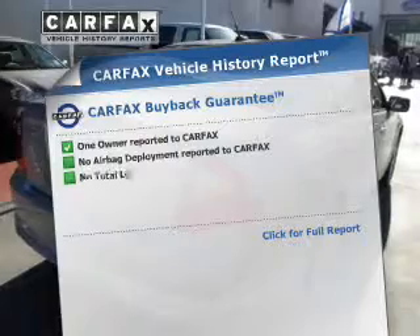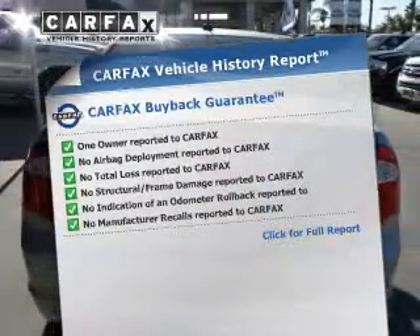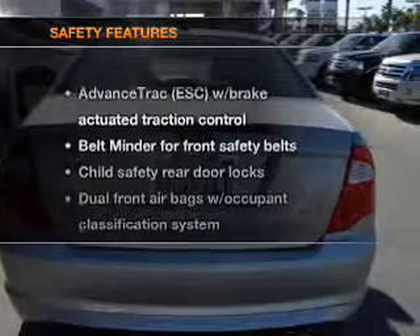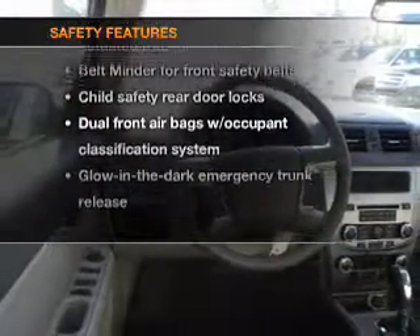This vehicle comes with a Carfax report, which reduces your buying risk by providing the vehicle's history before you purchase. If safety is a high priority, rest assured knowing that these top safety components are included.